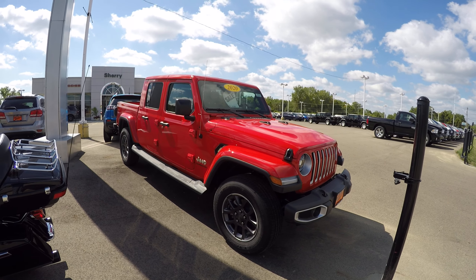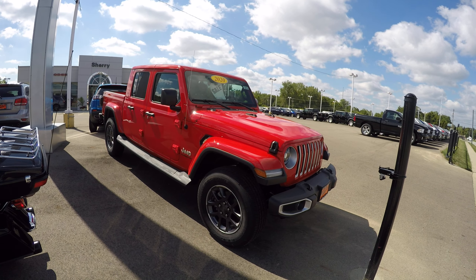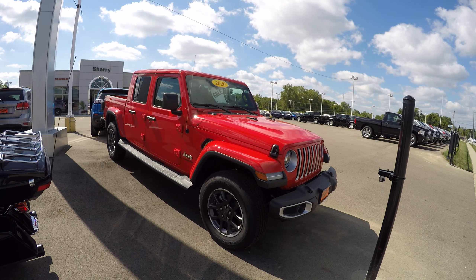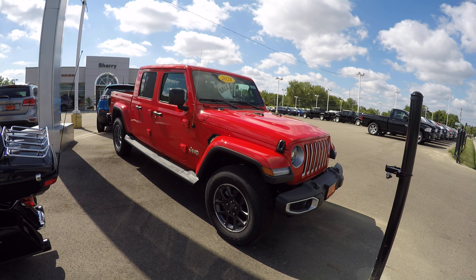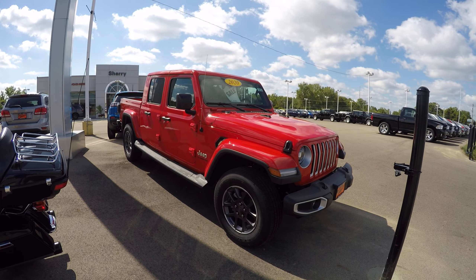Hey everybody, Lucas Purden here from Paul Sherry Chrysler in Piqua, Ohio. Today we're looking at stock number 29138T. It's a 2020 Jeep Gladiator Overland Edition.